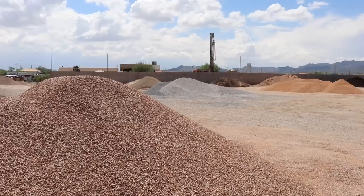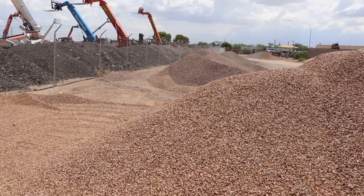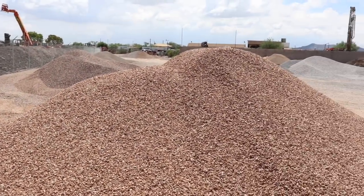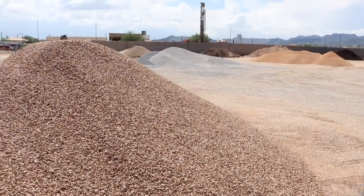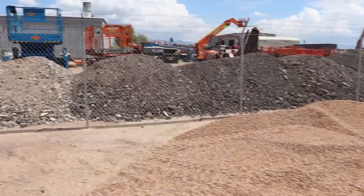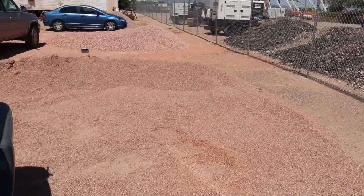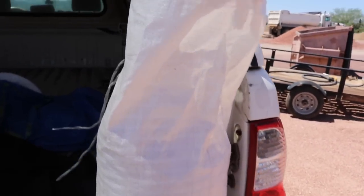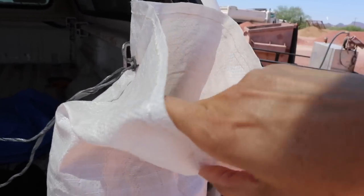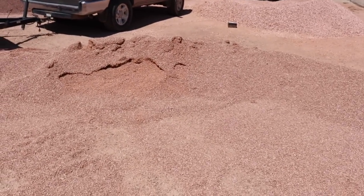We're at Sonoran Landscaping Materials — this is where I get my top dressing. They have it in all different colors, all different shades of desert tones, sand, and over here is what I'm going to be getting: it's Yavapai, which has a pinker tint to it. You can bring a five-gallon bucket or one of these bags. I've already filled mine up with the Yavapai.